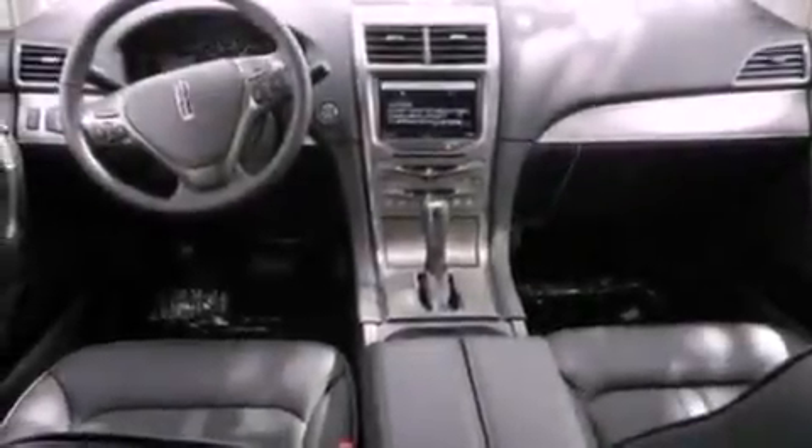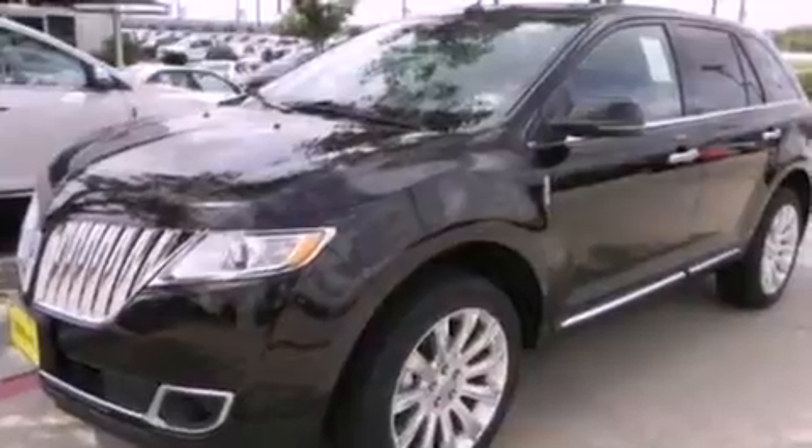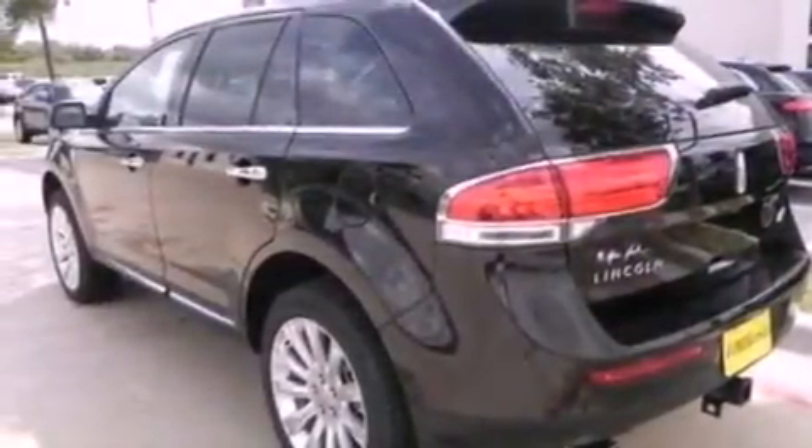Its top features include a navigation system, a rear-view camera, a low-tire pressure indicator, high-intensity discharge headlights, 10 perfectly positioned speakers, Cirrus satellite radio, and traction control and stability control systems.